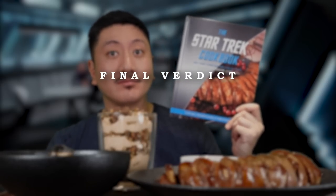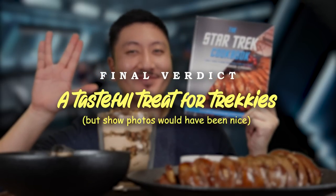Final verdict of the Star Trek Cookbook: a tasteful treat for Trekkies, but show photos would have been cool.